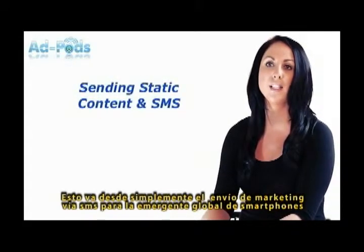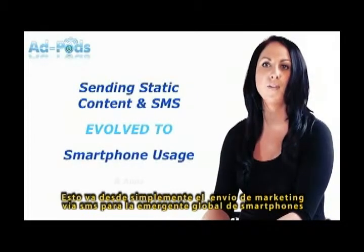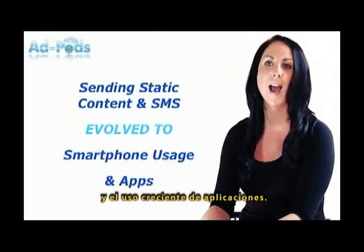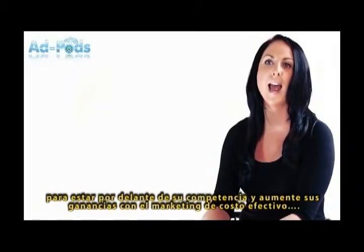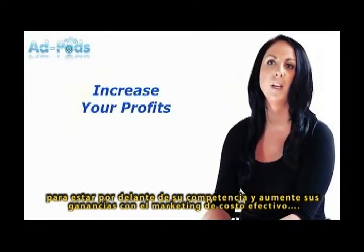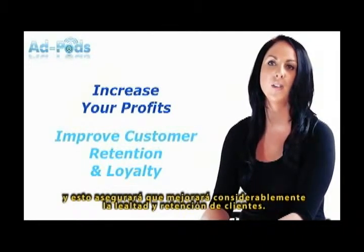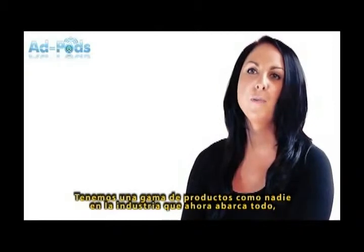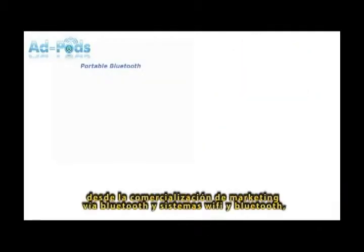This ranges from simply sending static content and SMS marketing to the global emergence of smartphones and ever-increasing usage of apps. We have now evolved to incorporate a range of products that gives you everything you need to be ahead of your competition and increase your profits with effective, cost-efficient marketing. This will ensure you dramatically improve your customer retention and loyalty.